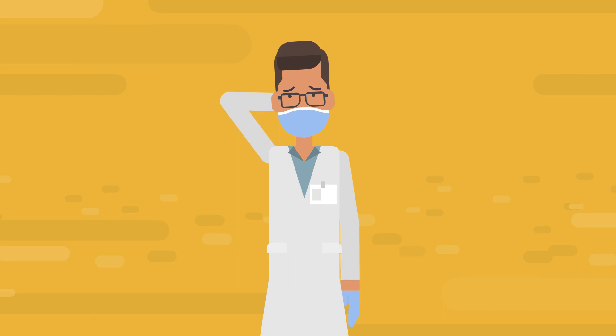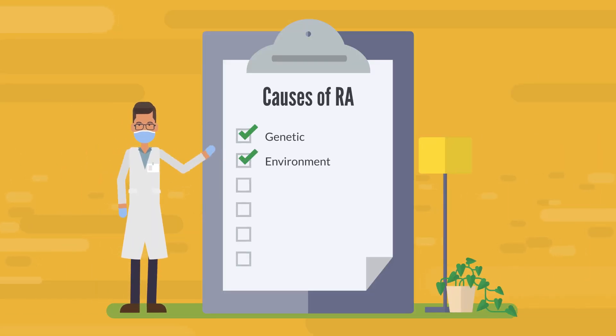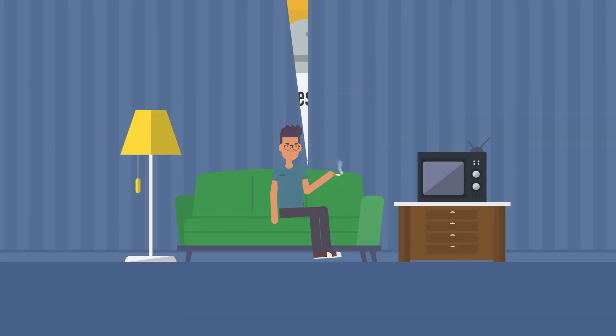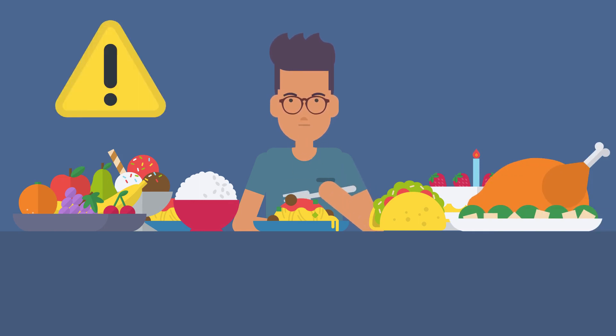While the exact cause remains unknown, researchers believe that a combination of genetic and environmental factors play a role in triggering the immune system's response. Factors such as smoking, obesity, and hormonal changes may also contribute to the development of RA.